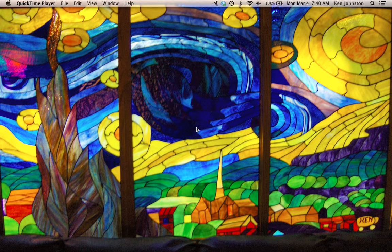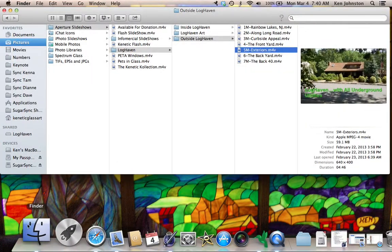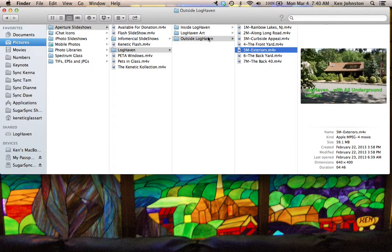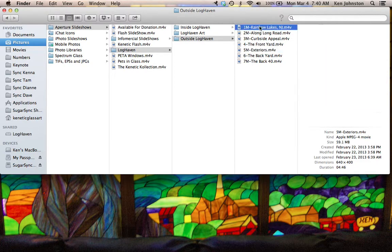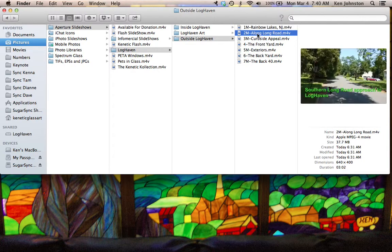Welcome to this tour of in and around Loghaven. It'll be approximately 45 minutes in duration and composed of seven different Aperture slideshows that I will narrate as you watch. The first being a two-minute slideshow of Rainbow Lakes, the community within which Loghaven is located.